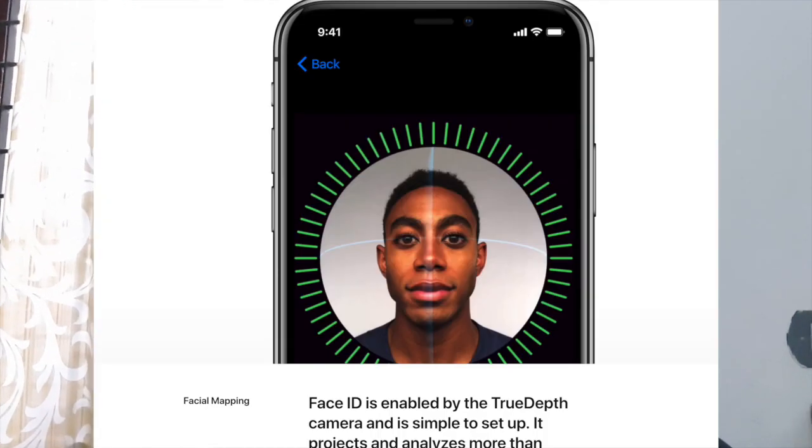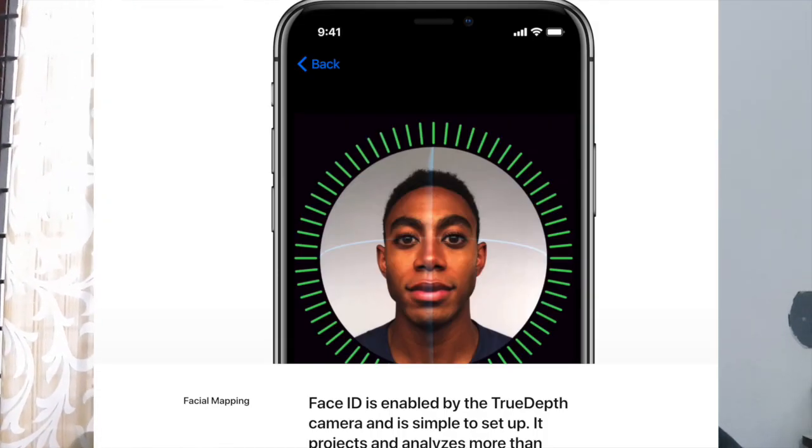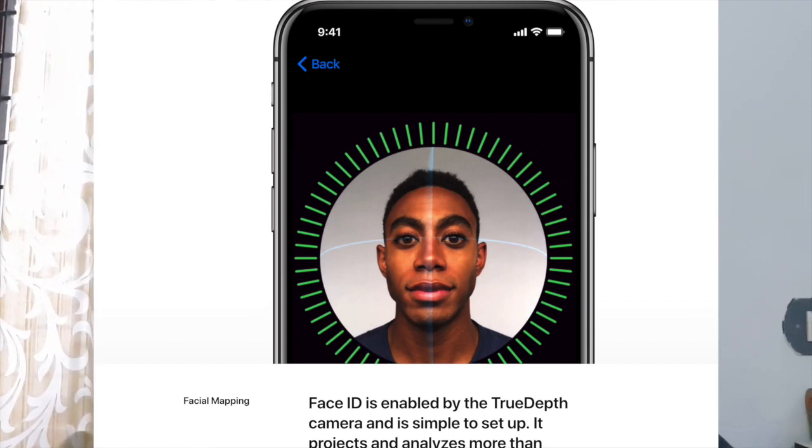Face ID in iPhone X is a really innovative idea. There is a camera as well as a projector in front of the iPhone X which projects 30,000 different points when you look into it, and it recognizes your face by creating a 3D dimensional model of your face. This works instantly but there is a lot happening in the background.